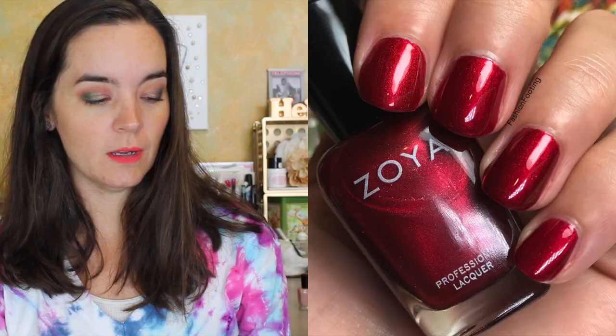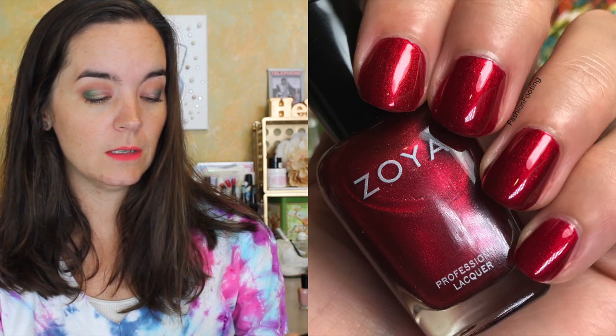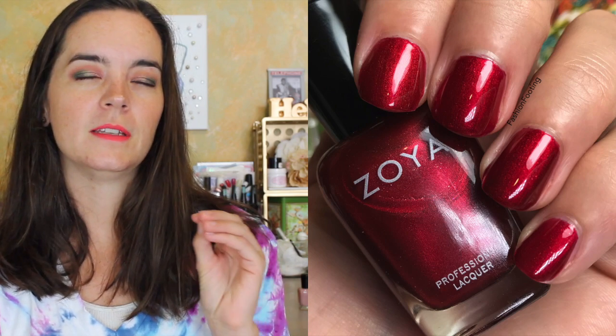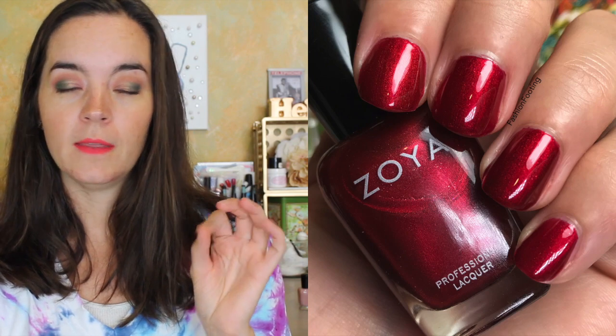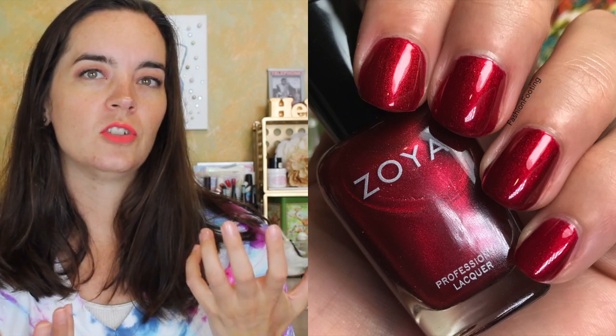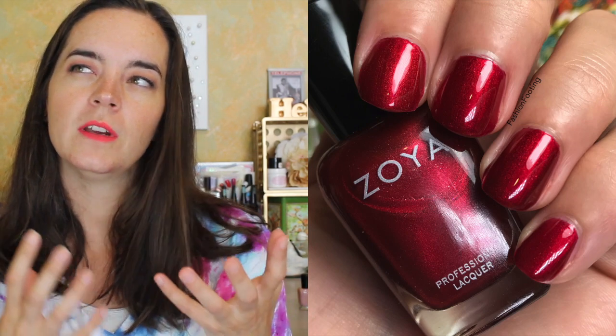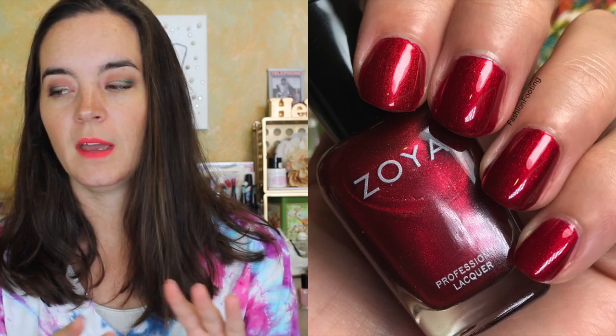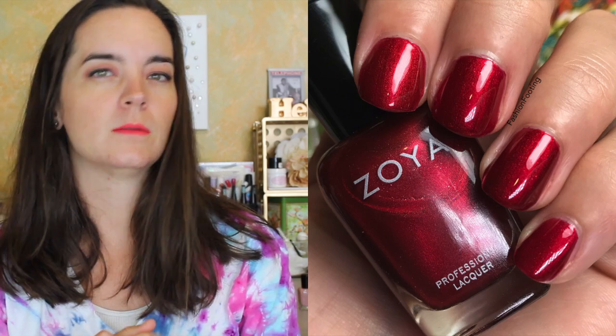The next polish is called Rashida, described as a dazzling ruby red with a shimmer of red micro pearl. I love this type of shimmer and Zoya does these really well. It covers in two coats. It's not an overwhelming shimmer, but it looks a little more luxurious on the nail than a plain cream. Because it is a micro shimmer, it removes the same way as a cream polish. I really like Rashida — this is one of my favorites, which is rare for me with a red. That's two coats of Rashida.